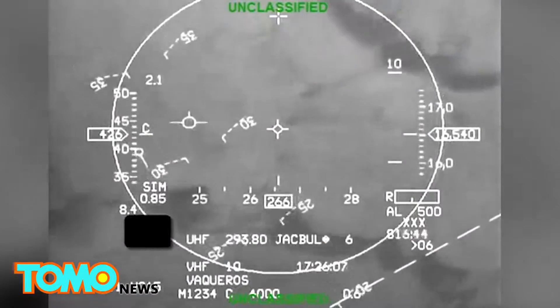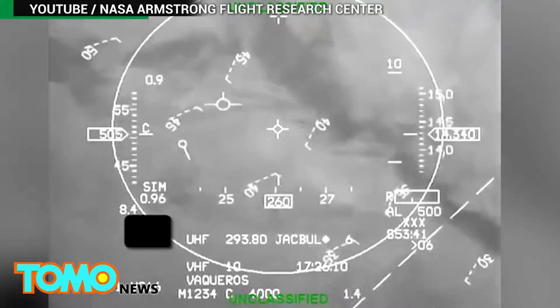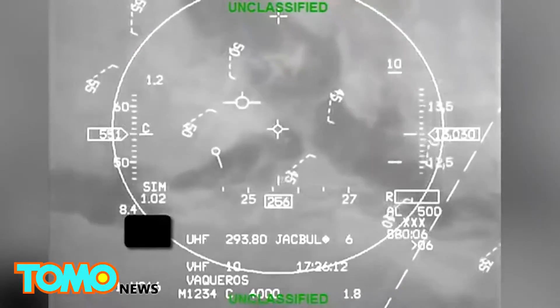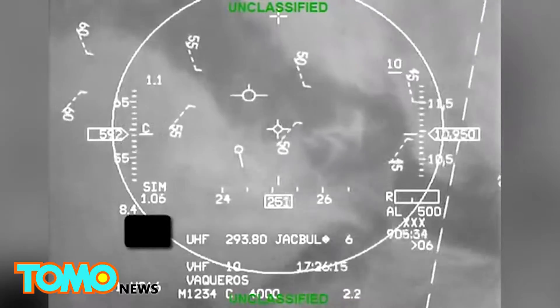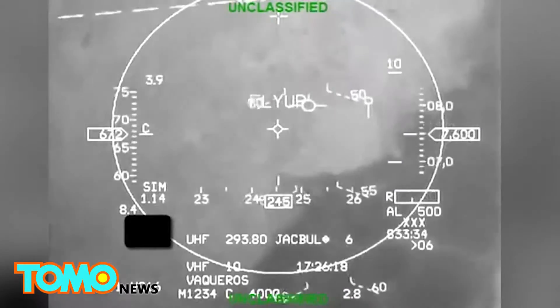The Tucson Air National Guard was conducting a standard training exercise with basic fighter maneuvers in F-16s when a student, traveling at over 8 G's, suffered a loss of consciousness. That's when the collision avoidance system kicked in.